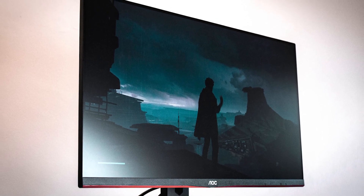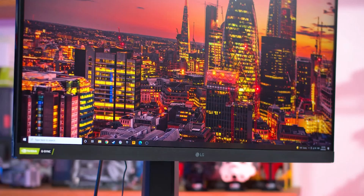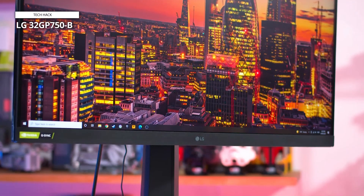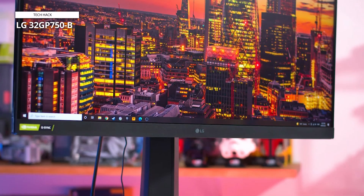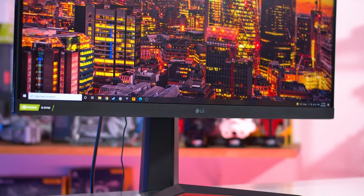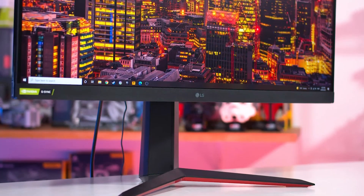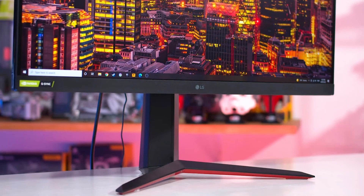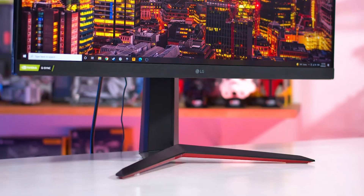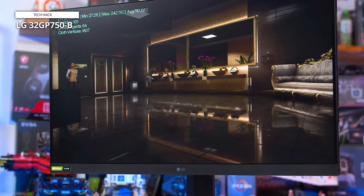LG 32GP750B. Experience gaming like never before with the LG 32GP750B 32-inch QHD IPS UltraGear Gaming Monitor. Boasting a stunning 2560x1440 resolution, every detail pops with clarity and precision, providing you with an immersive gaming experience. The IPS panel ensures vibrant colors and wide viewing angles, so you won't miss a single moment of the action, even when viewing from the side.